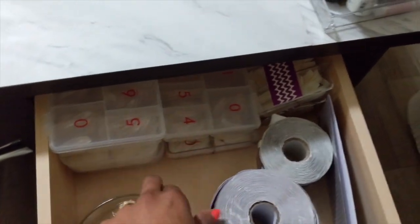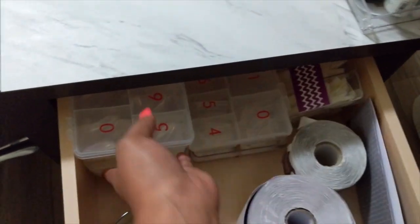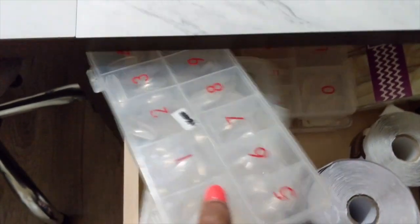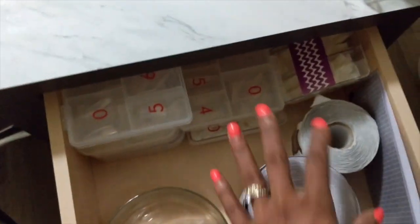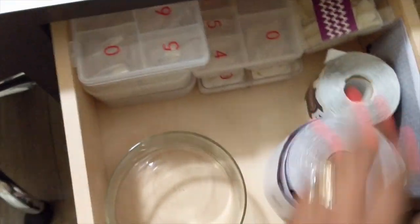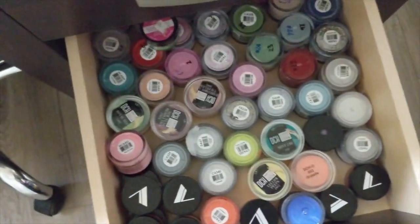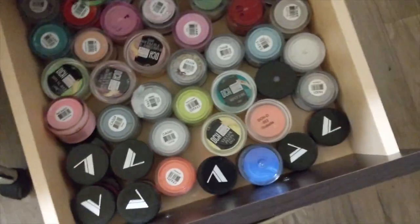Now in this little drawer I keep all the tips that I actually use on a day-to-day basis — those are handy — and my nail forms. In my second little drawer over here I keep all of my color acrylics.